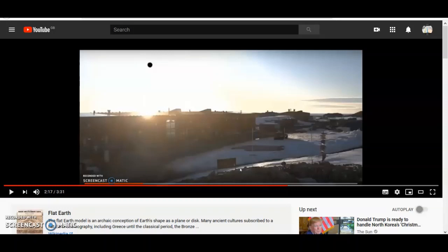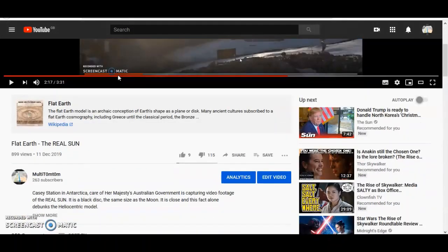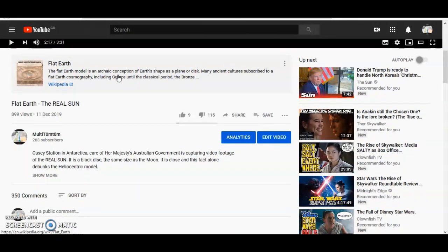Recently I made a video entitled 'Flat Earth: The Real Sun' and sci-fi Dan mentioned it in one of his videos trying to ridicule me and my world. He sent about 900 people down my way — 900 trolls — so it's on 899 views at the moment, whereas I normally get about 50 to 100 average. There are about 350 comments and most of them are insults.